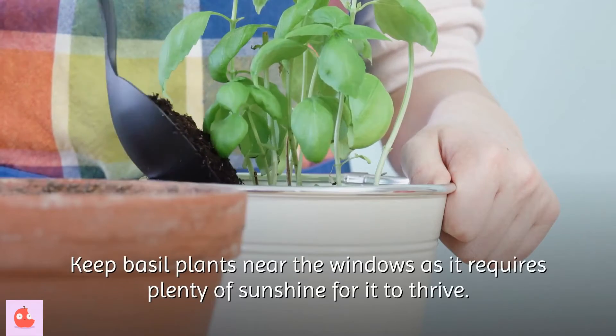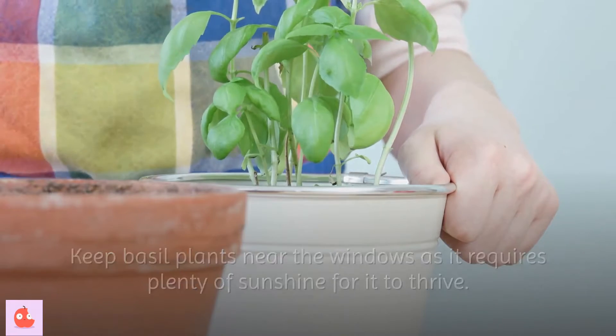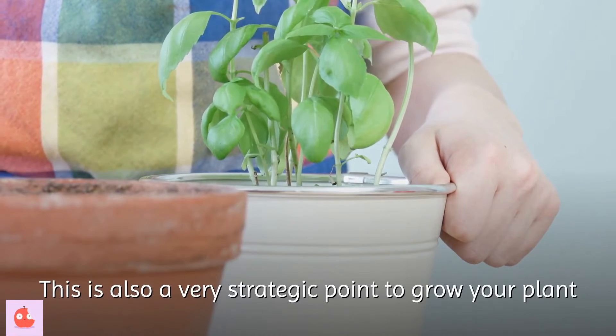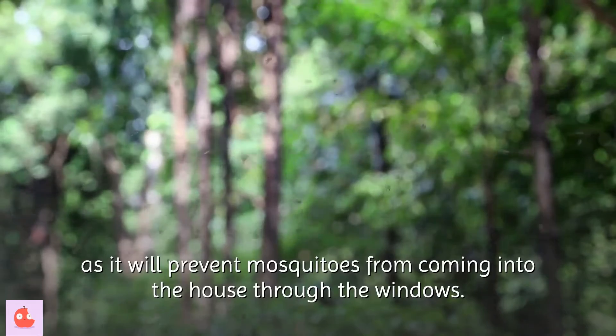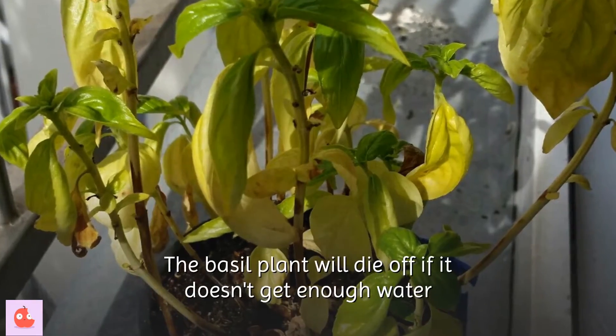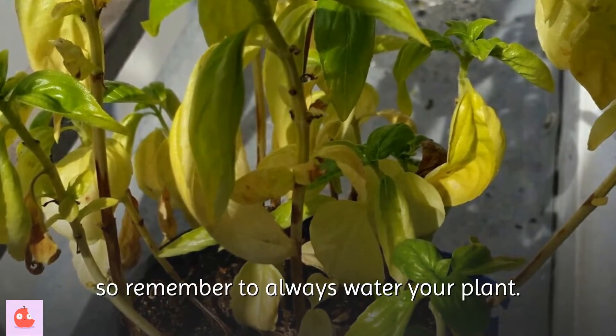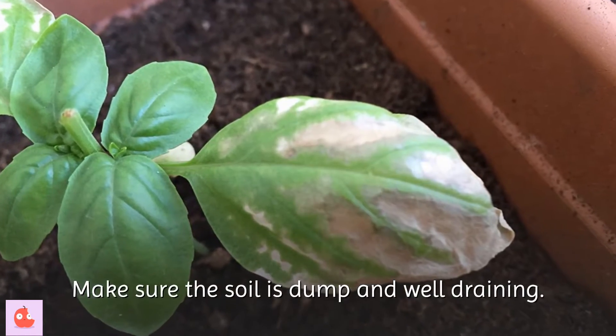Keep basil plants near the windows, as it requires plenty of sunshine for it to thrive. This is also a very strategic point to grow your plant, as it will prevent mosquitoes from coming into the house through the windows. The basil plant will die off if it doesn't get enough water, so remember to always water your plant. Make sure the soil is damp and well-draining.